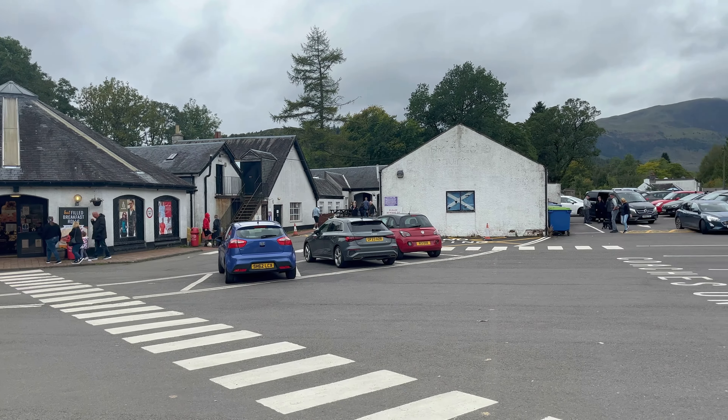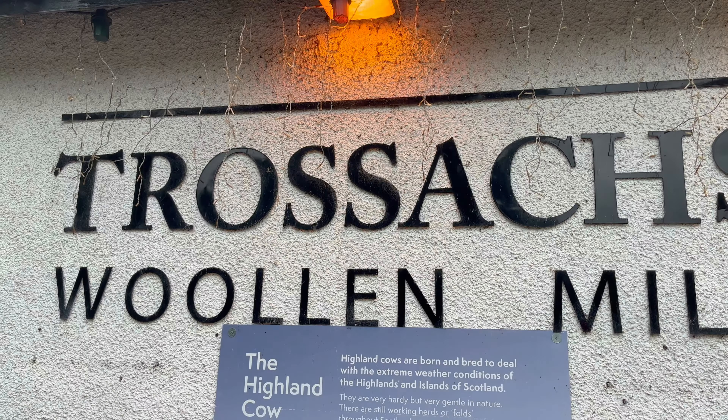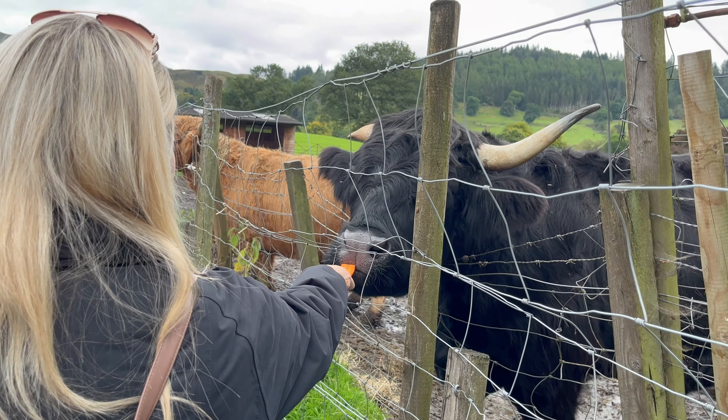Today I'm back with another episode of Things To Do In Scotland For Under 20 Pounds. Just a short drive from Edinburgh, in the wee town of Callender, you'll find the Trossachs Woollen Mill, where you can meet and feed a real Scottish Highland coo.